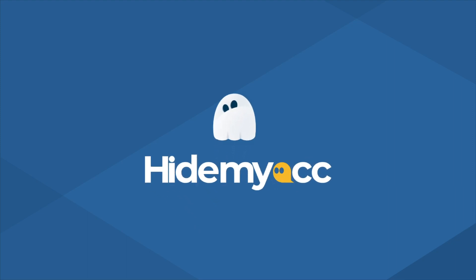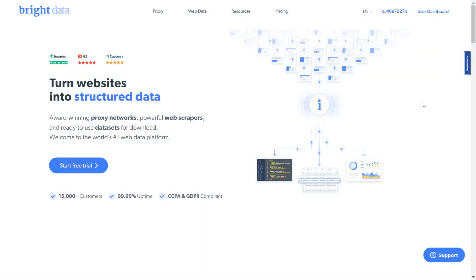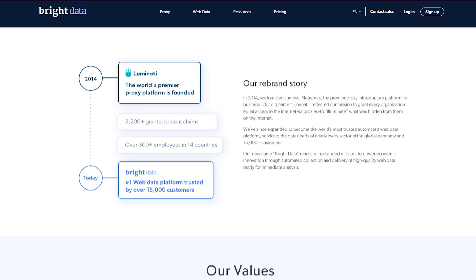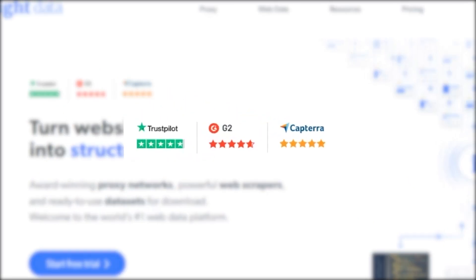In this episode of HideMyAc proxy review, we will be reviewing a famous proxy provider. If you have been using a proxy service for a long time, you must have heard of this provider. Today let's take a closer look at Bright Data. This is Bright Data's official website. Bright Data used to go by the name Luminati before they rebranded in 2021. It has hundreds of reviews and is highly appreciated by different websites.